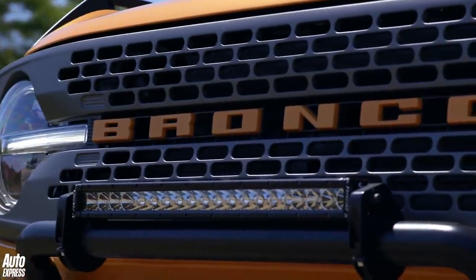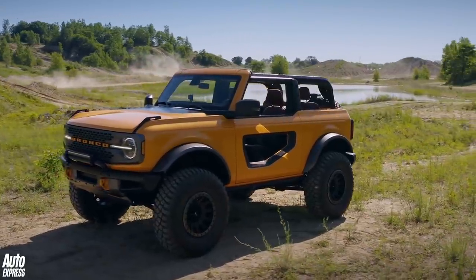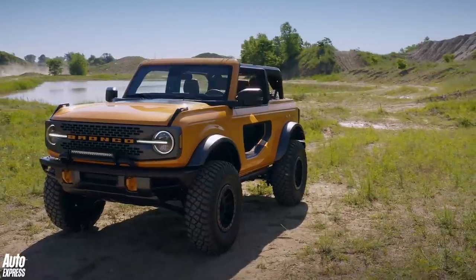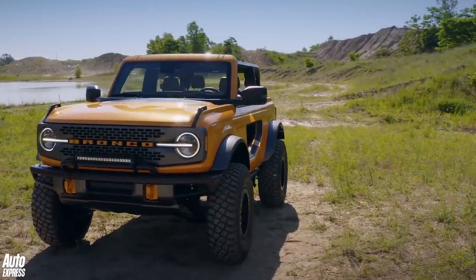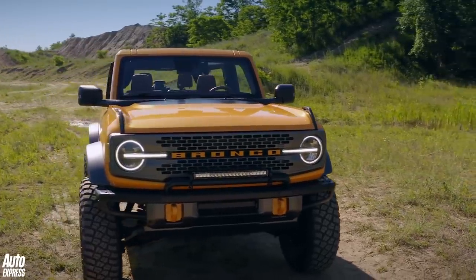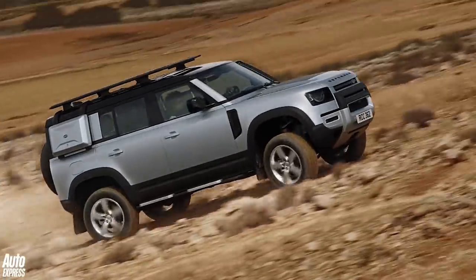Because this is the all-new Bronco. The latest version gets retro looks, bags of off-road tech, and a bargain starting price when deliveries start in Spring 2021. If any of that rebirth-of-an-icon stuff sounds a bit like déjà vu, we couldn't blame you — it feels like we've just been through all this with the new Land Rover Defender. But who has nailed the 4x4 formula best? USA or Britain?